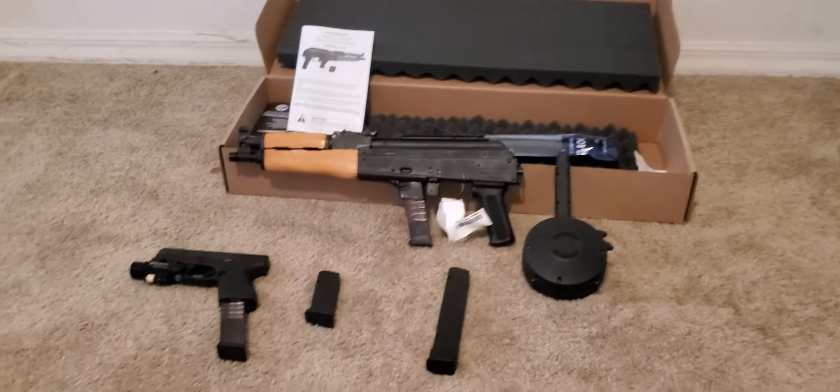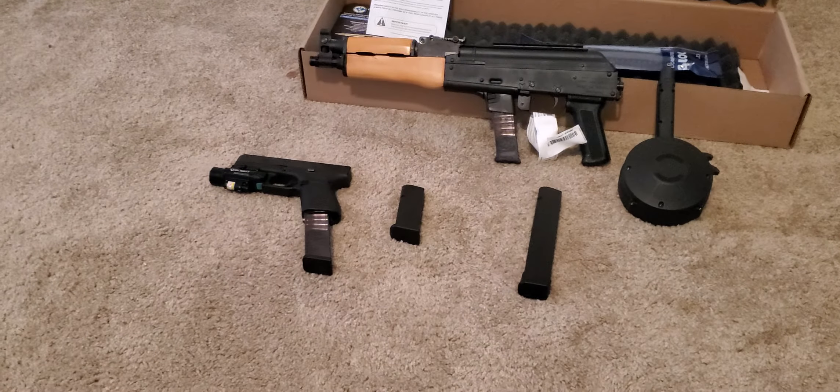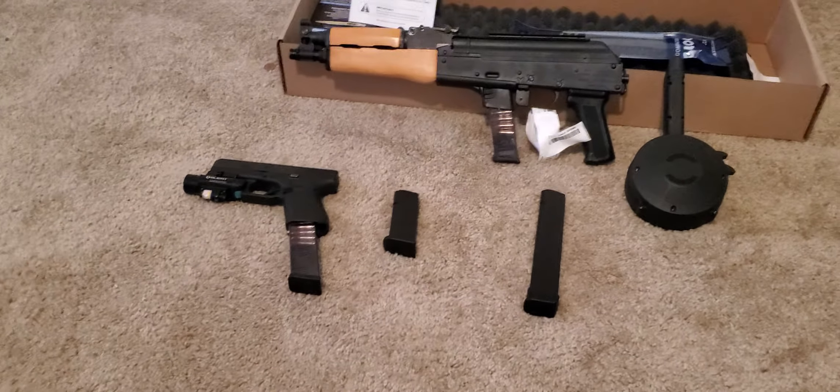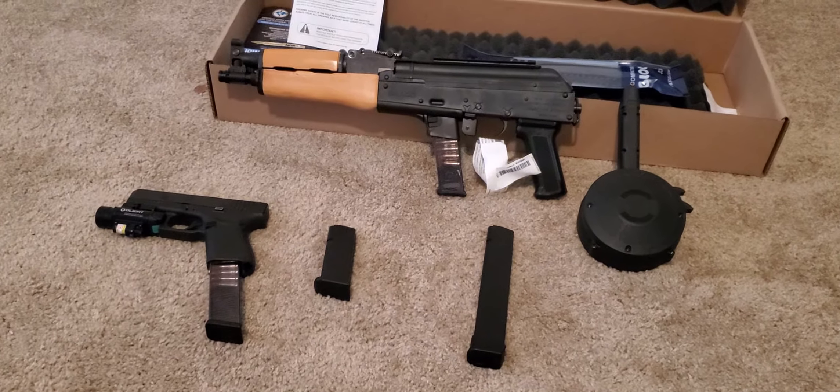Hey, what's going on out there YouTube? It's your boy PistolPete2763 — hit the like, subscribe, and notification bell. Today's a little different video, giving y'all some guns — that's part of my channel.